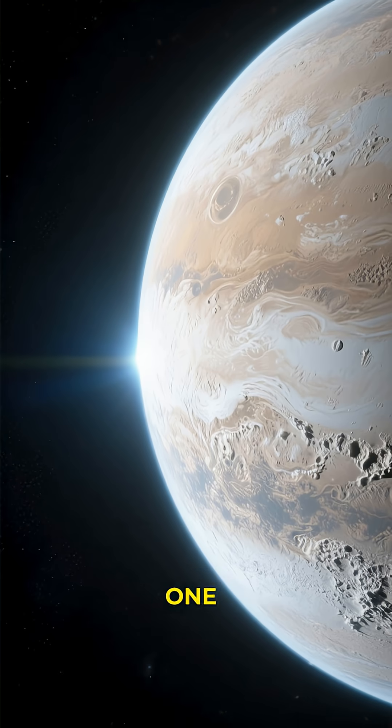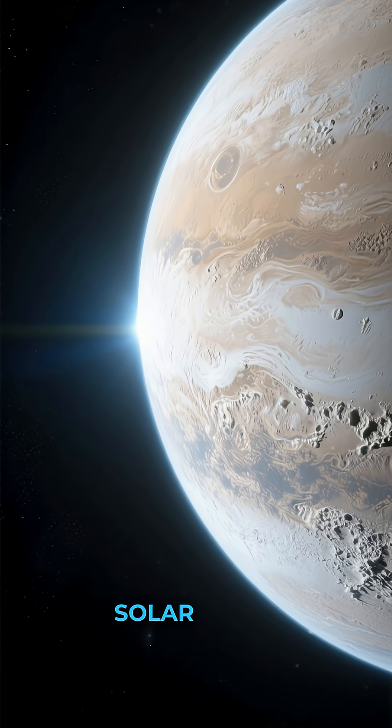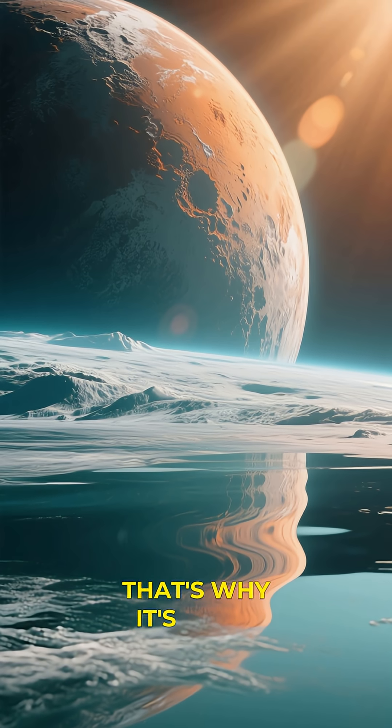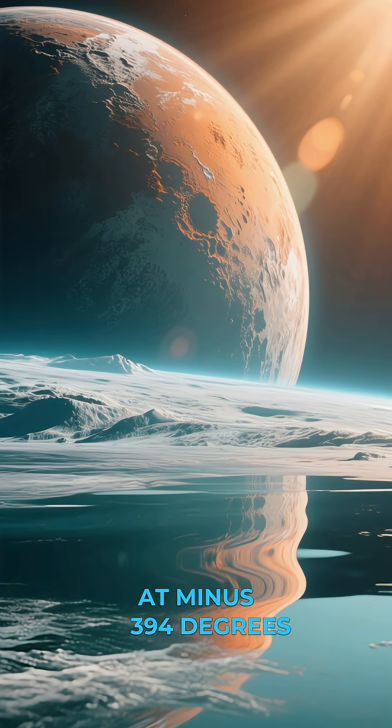Did you know that Enceladus, one of Saturn's moons, is the shiniest object in the solar system? It reflects 90% of the sunlight that hits it. That's why it's always icy cold at minus 394 degrees Fahrenheit.